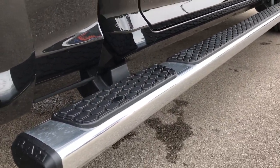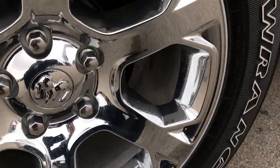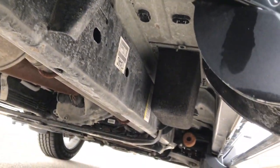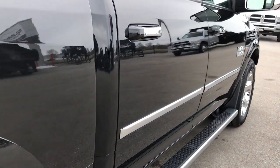It has the factory wheel-to-wheel side steps. The back rim is in excellent condition as well, and the back tires have just as much tread as the front tires. As you can see it has the plastic wheel well liner, which helps keep your frame and underbody nice and clean and away from the salt.